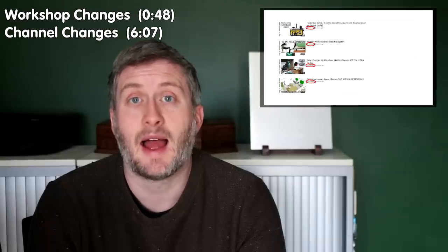In this one I'll be talking about some changes to the new workshop, some changes to the content and monetization of the YouTube channel, and Tool Talk featuring the Record Power air filtration unit. Just before we jump into the workshop changes I just wanted to update you on a few projects coming soon to the channel.